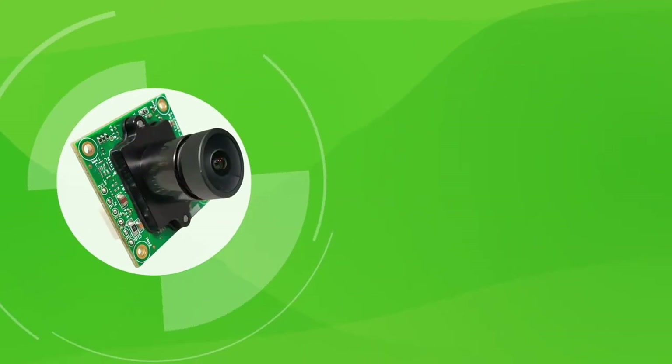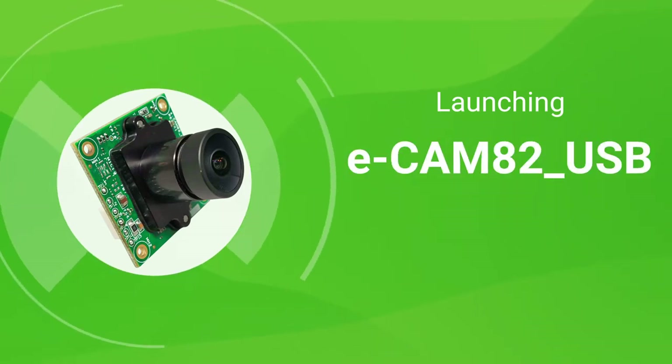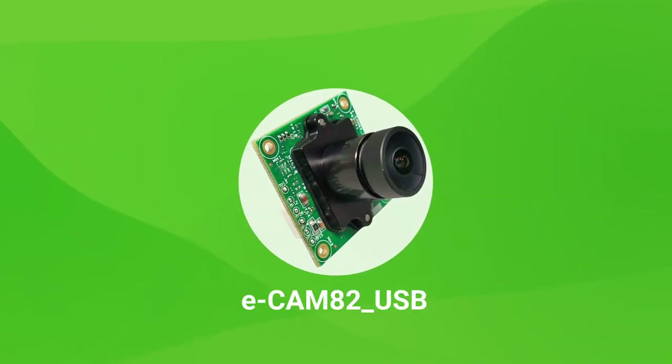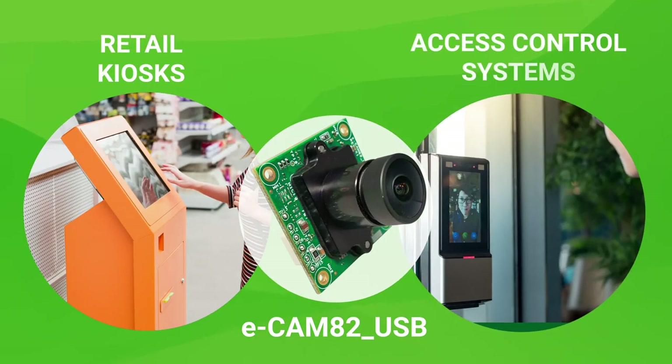Recognizing the unique needs of these applications, Ecom Systems has launched Ecamm 82 USB, a 4K ultra-low-light camera that supports the USB 2.0 interface. Let's now have a look at how Ecamm 82 USB would be a perfect fit for retail kiosks and access control systems.